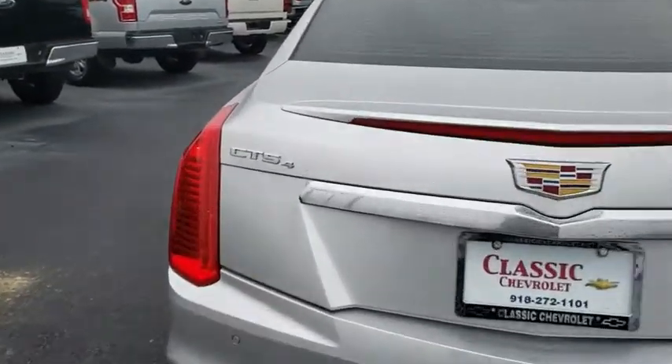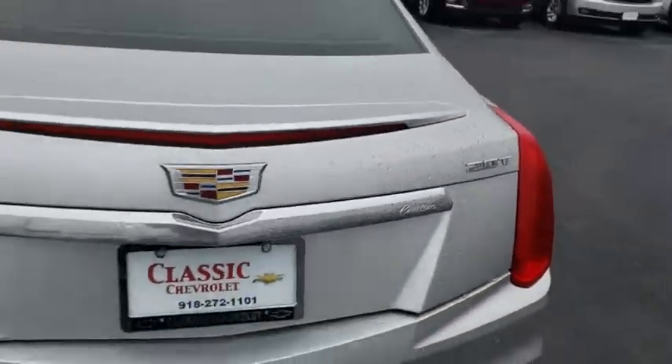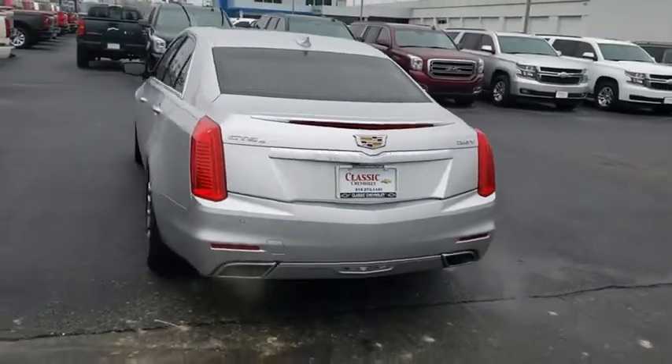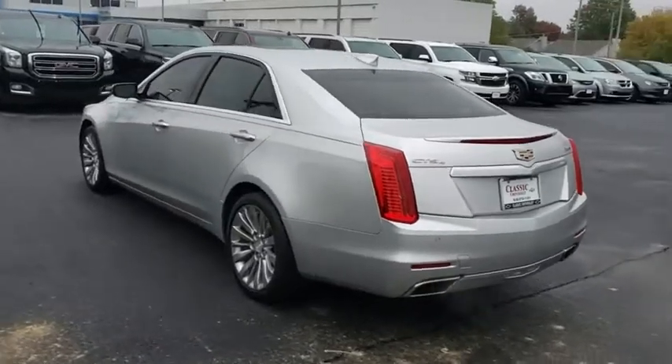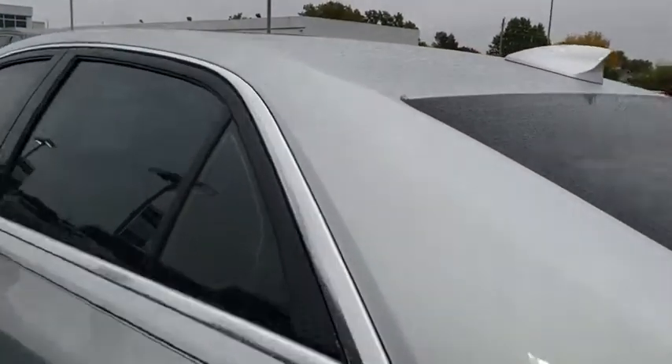Power passenger seat, keyless entry, anti-lock braking system, all-wheel drive, lane departure warning, backup camera, steering wheel audio controls, navigation system, traction control, remote engine start, stability control.